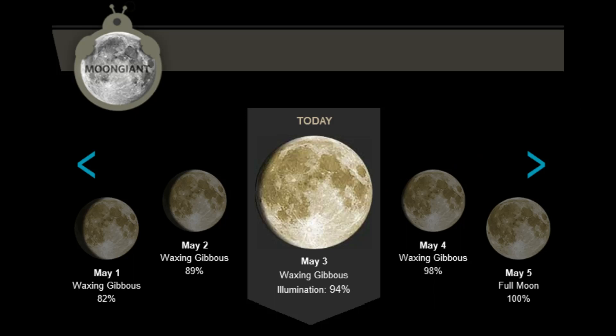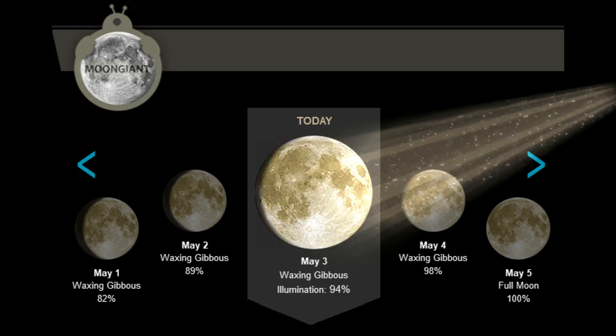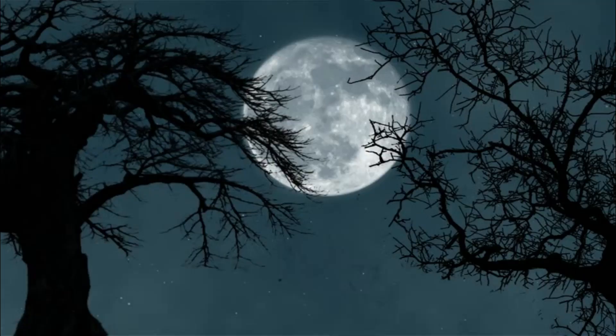For the lunar observers, the moon is in the waxing gibbous phase. Illumination: 94%. The next full moon is in 2 days.